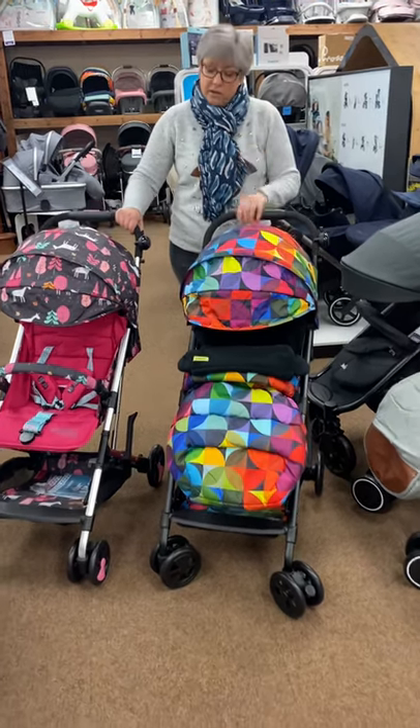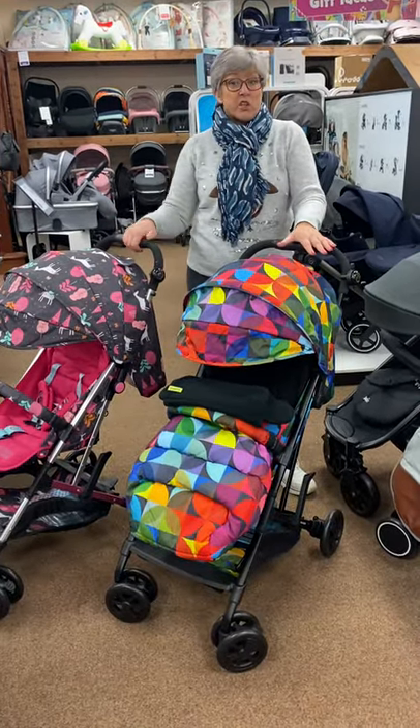It comes with a rain cover as well. Going in our winter sale — pop in soon. Thank you.